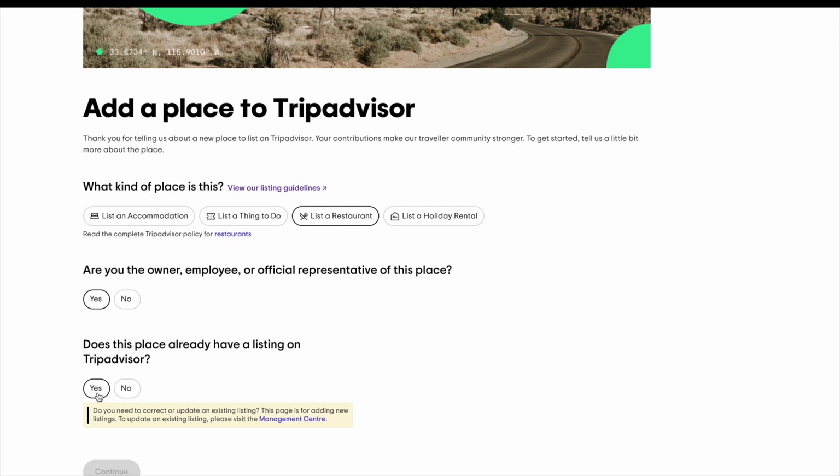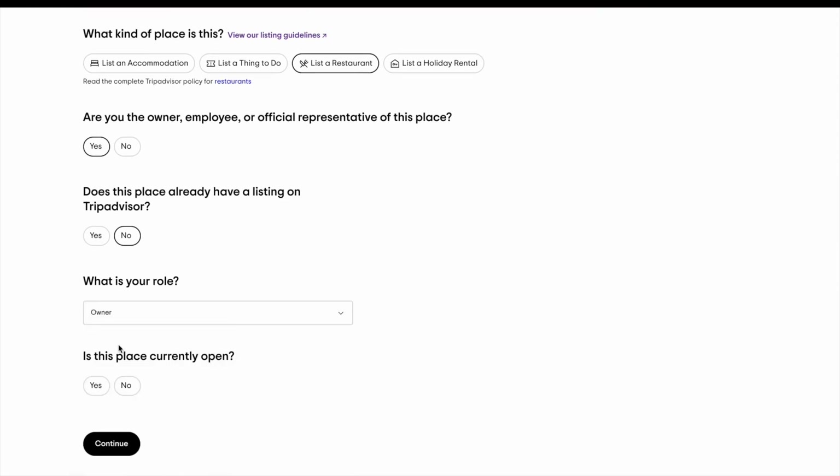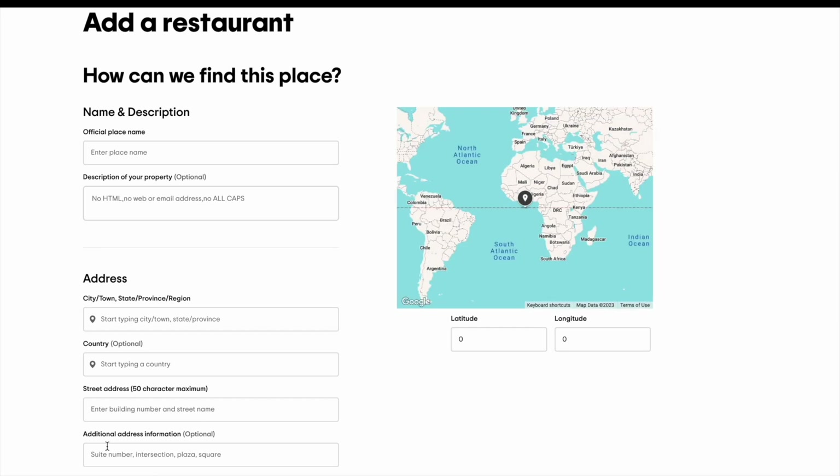If you already have a listing, just head to the Management Centre where you can revise your current listing. Make sure you fill out your pub's location and details such as your website URL and contact information accurately.